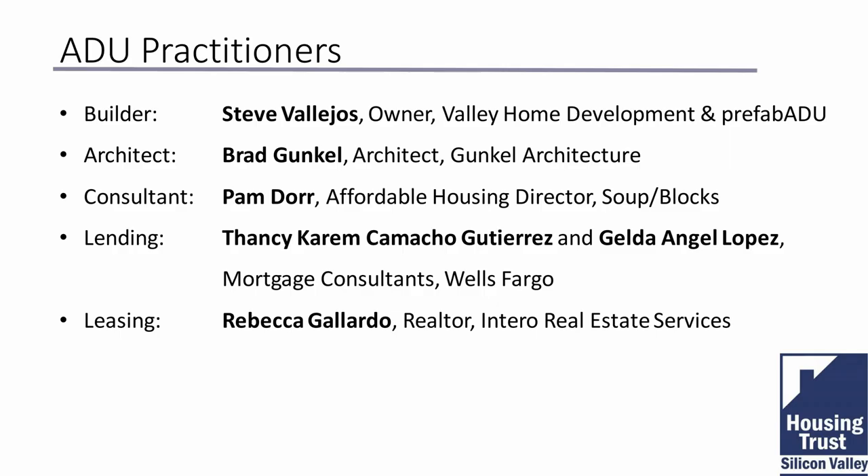Good morning, my name is Steve Valeos. I'm with Prefab ADU, an ADU builder based out of Redfield, California. We've been building ADUs for about 13 years and I'm happy to be here and share information with you.